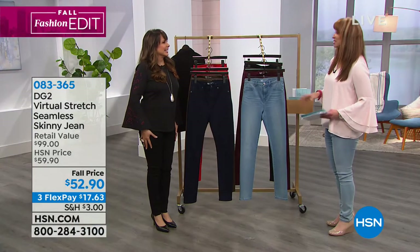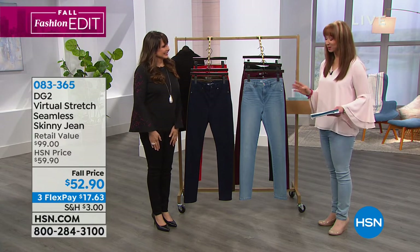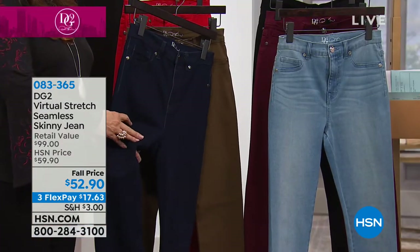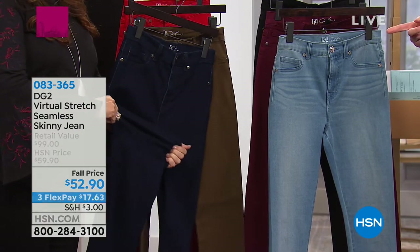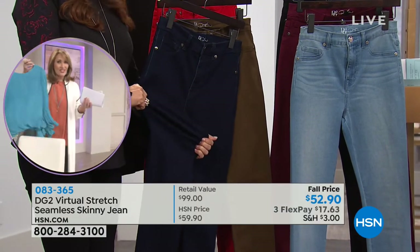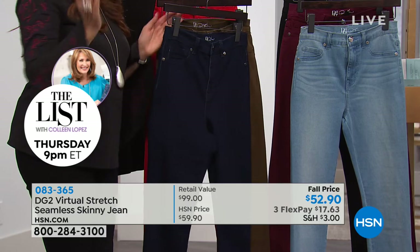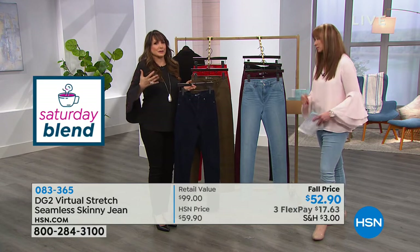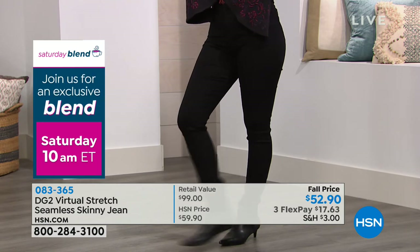Fall is here — it's official. It is boot season! Because I have an athletic calf from running, I can't wear a regular jean with a knee-high boot unless I'm wearing something like this. This is perfect: whether you have a large calf, wide thigh — wherever those challenges may be — it will sculpt, it will shape. It does something nothing else does. If you haven't tried virtual stretch, definitely go down a size. It's because of the stretch, but the recovery is absolutely there.